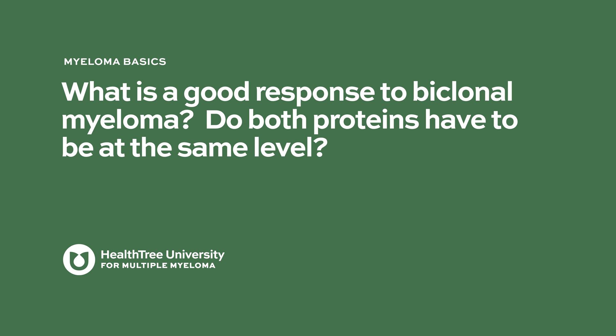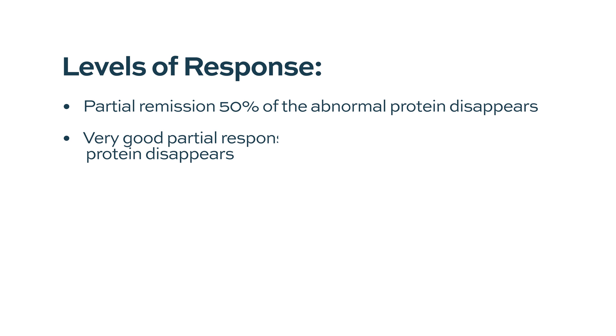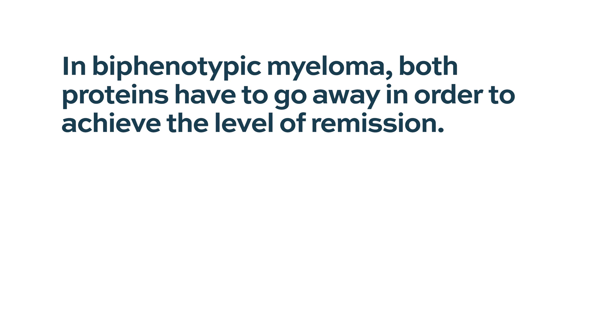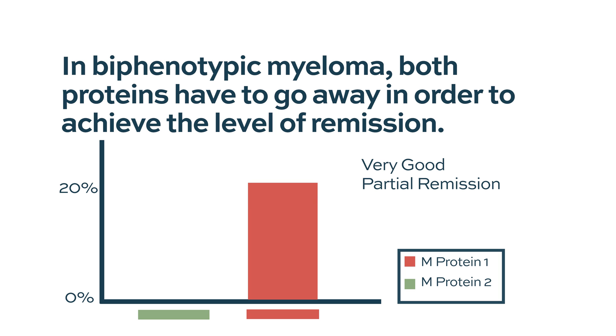What is a good response to biclonal myeloma — do both proteins have to be at the same level? In myeloma, when we're watching how people respond to treatment, we have different levels of response: partial remission, which means at least 50% better; a very good partial response, which means 90% better; and a complete response, which means you can't see the abnormal protein on basic blood testing. In biclonal myeloma, we have to see both proteins respond at those levels to give the patient that response. So if one protein went away but the other is still at 20% of what it was when we started, that response is still only a very good partial remission, even though one protein went away completely.